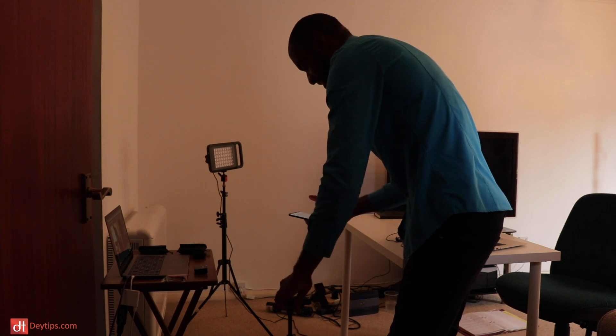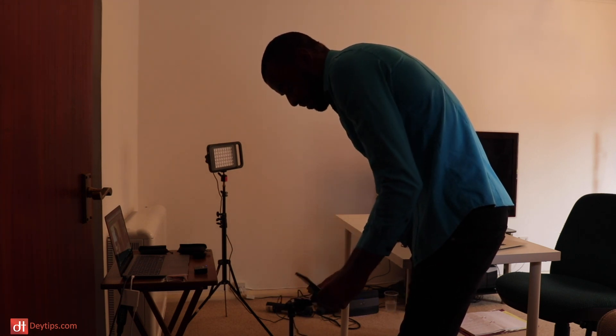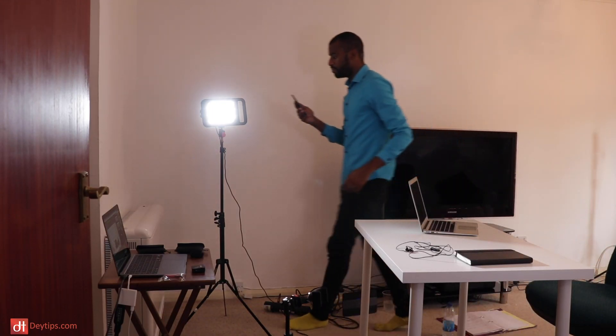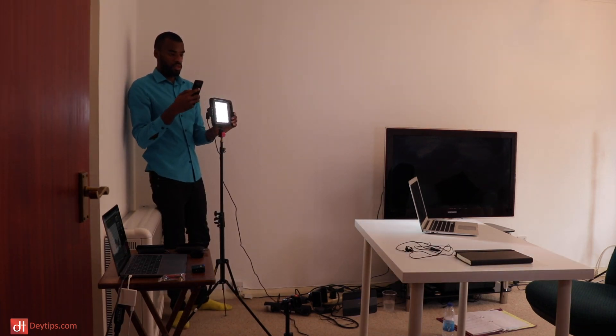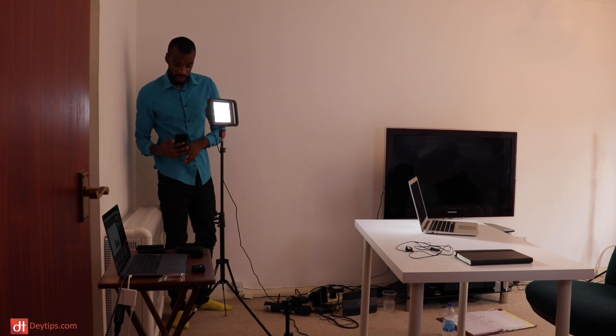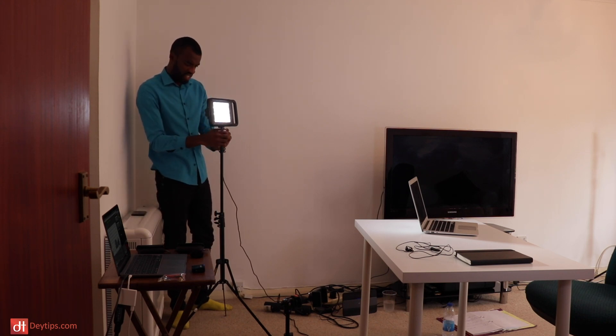So you want it pointing directly at where I would be sitting here? Correct. Cool. Let's raise it up just a little bit since we've got that laptop there. Let's probably bring it up about six inches.